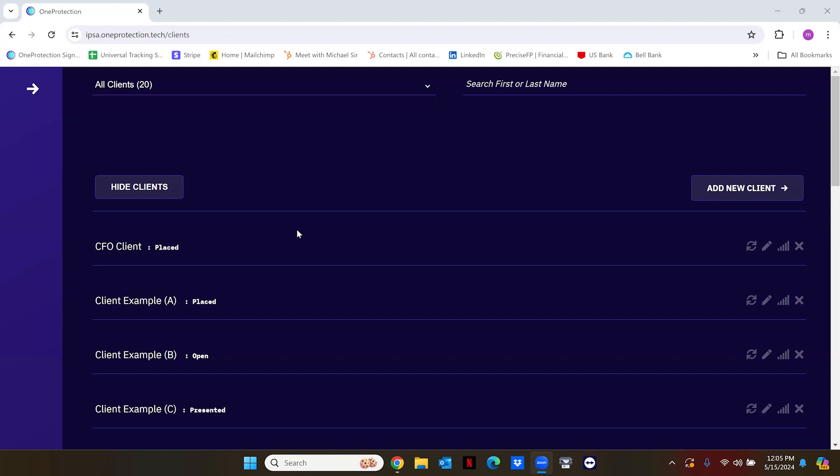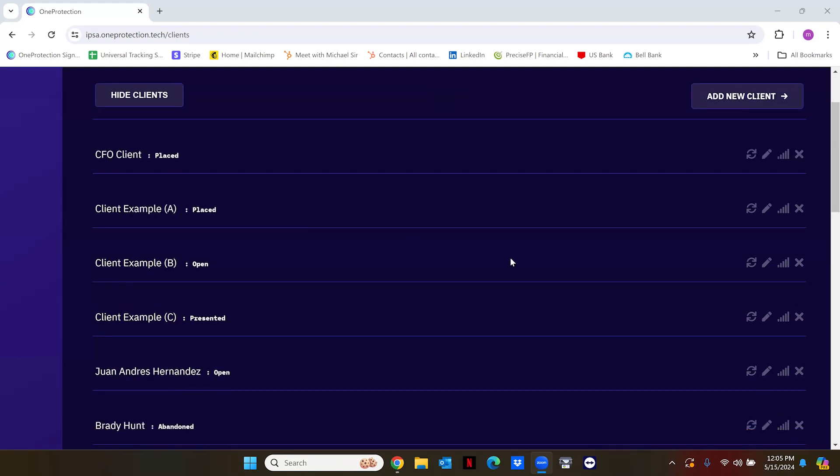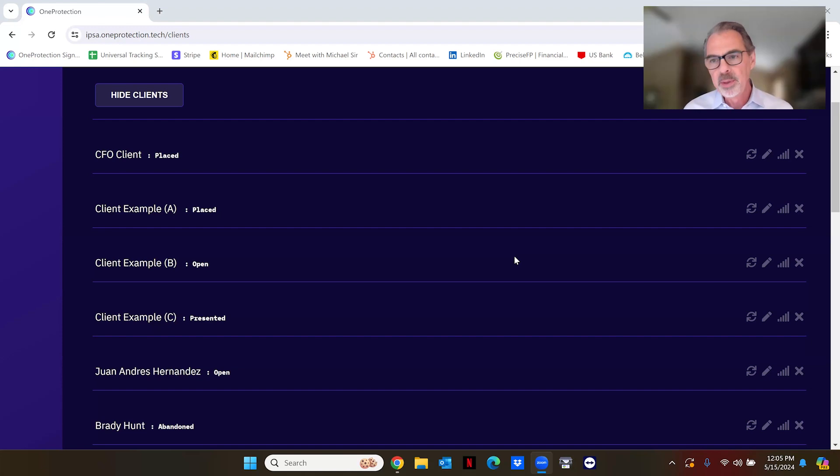Let me set this up. If we went around the chat room, we could all put down the top two or three objections we get all the time. The top objections are: 'Oh no, I've got that through work, I'm good to go,' or 'It'll never happen to me — I'm 36 years old, I'm 10 feet tall and bulletproof.' It all comes down to what we call optimism bias.